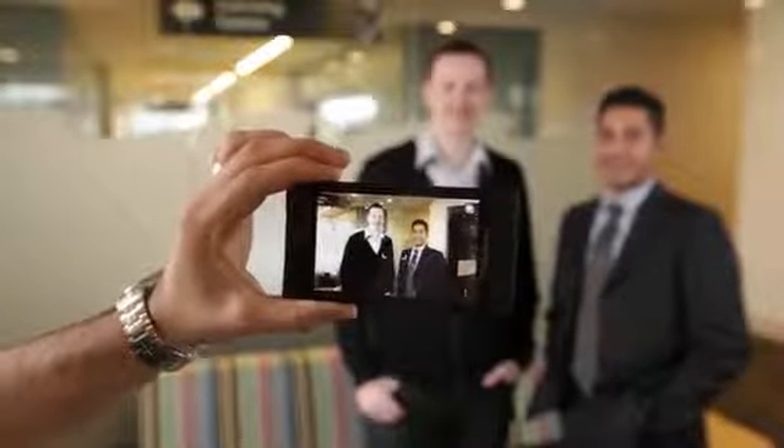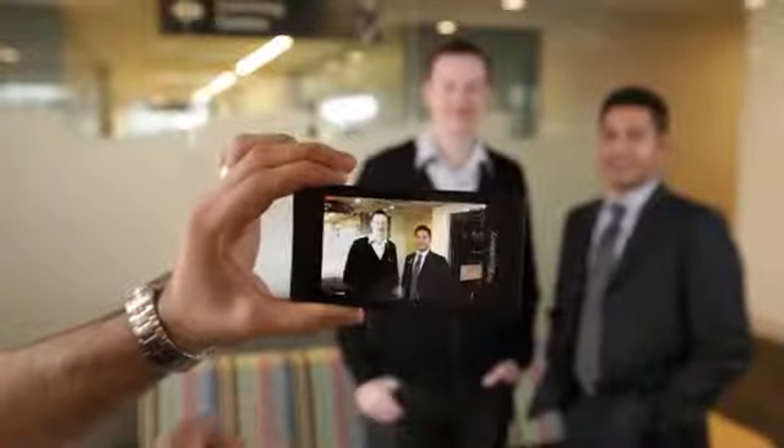With BlackBerry 10 we wanted to create an experience that really allows you to quickly and effectively capture life's special moments. We've got a great camera that allows you to take photos, full HD video, as well as a camera that solves some of the problems that you probably encounter every day when you use a camera to take pictures.